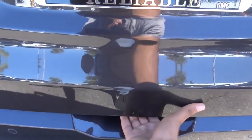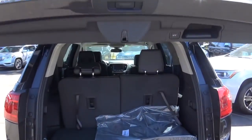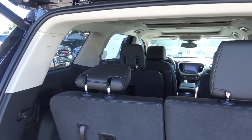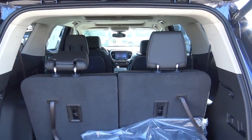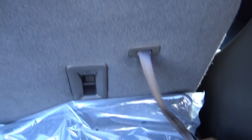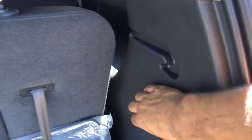You have a power liftgate. With all seats folded down in the Acadia, you're looking at a maximum of 79 cubic feet of cargo space. The third row seats fold down in 50/50 splits by pulling on the release and pushing the seat down. There's also a 12-volt power outlet back here as well.